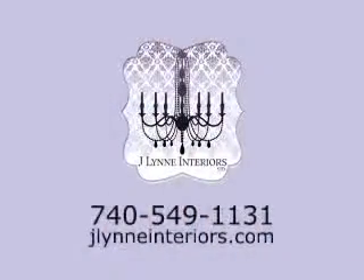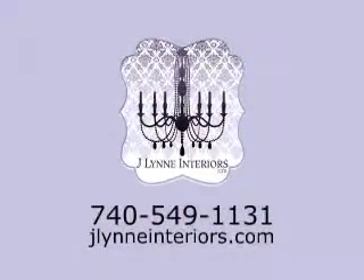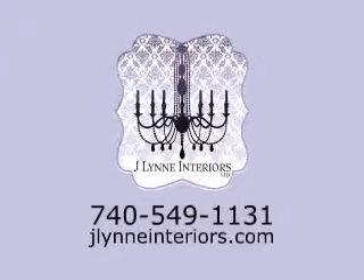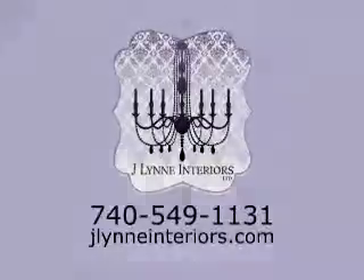Great advice, Jessica. Thanks so much. For an in-home design consultation call Jaylin Interiors at 740-549-1131 or go online to Jaylininteriors.com. Thank you.